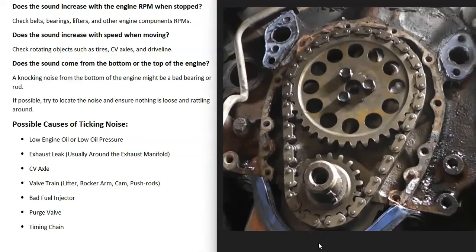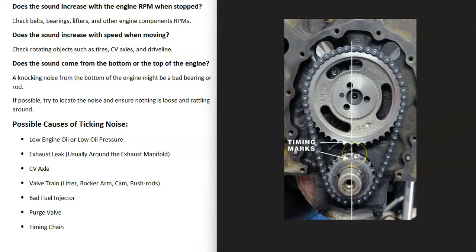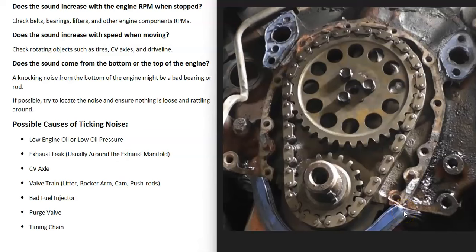The last thing on the list is something going on with the timing chain. It's possible that it skipped a notch and the engine is no longer timed correctly. The timing chain and gears have timing marks, and if these don't line up it throws the timing off and can cause the valve train to start making noise. Also, timing chains or timing belts can become loose and stretched with age, causing noise or slightly throwing off the timing, which leads to noise from the lifters and rocker arms.